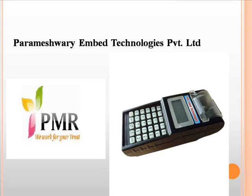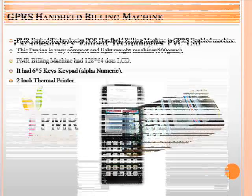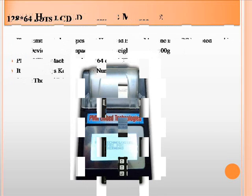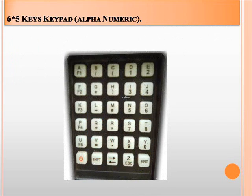Welcome to PMR Embed Technologies Pvt Ltd. We are engaged in manufacturing of GPRS Handheld Billing Machine. The PMR Handheld Billing Machine is GPRS enabled. It is light-weighted and very compact. It has a 128x64 LCD, 6x5 alphanumeric keypad, and a 2-inch thermal printer.